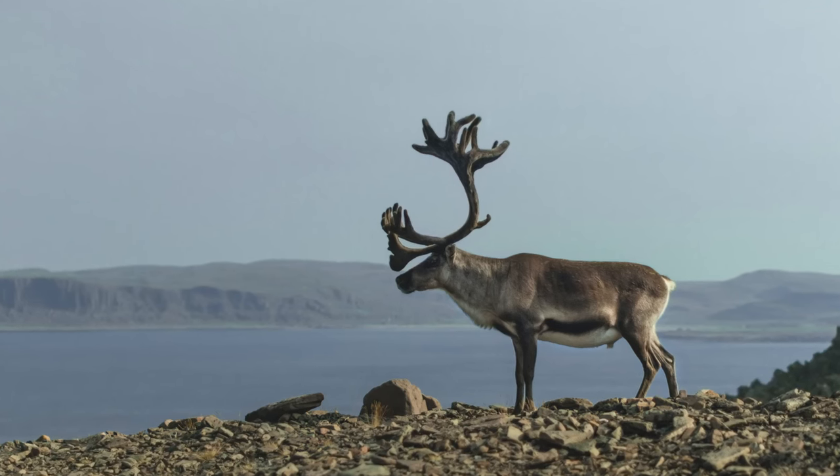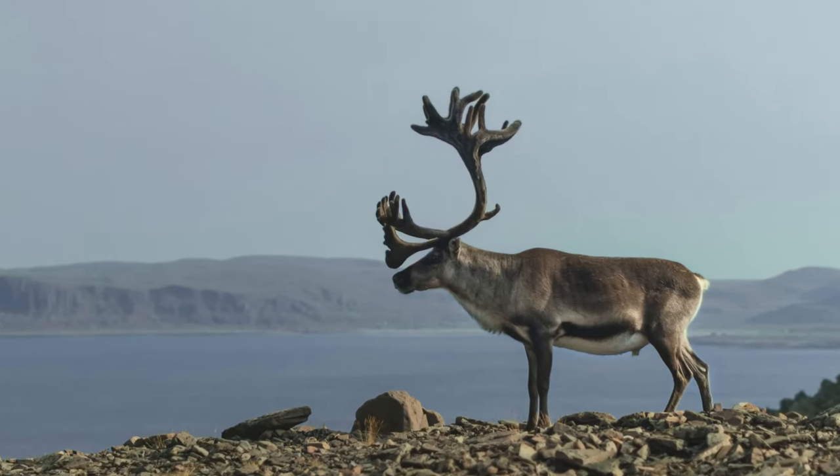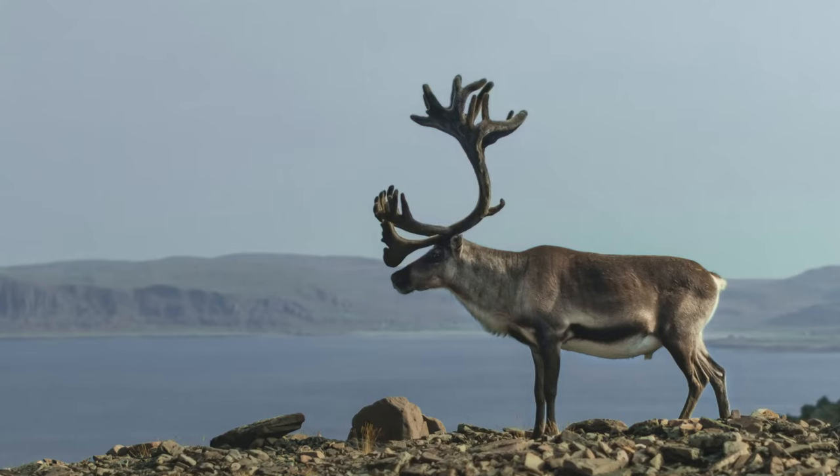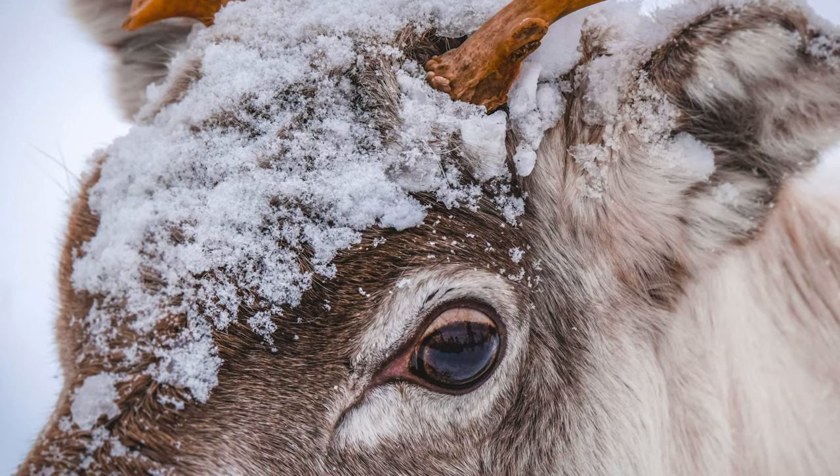The lifespan of caribou can differ quite a bit between the various subspecies and herds, but in general, the bulls live around eight years or so, and the cows typically live a bit longer, between 10 to 15 years.